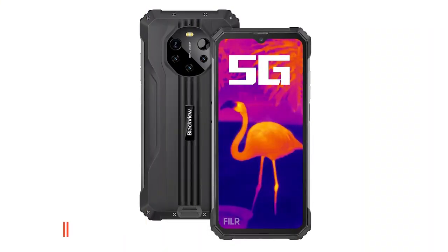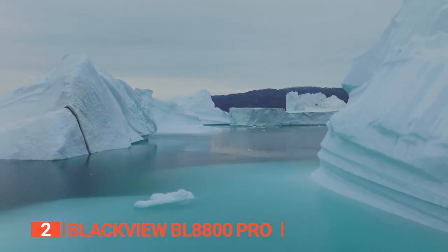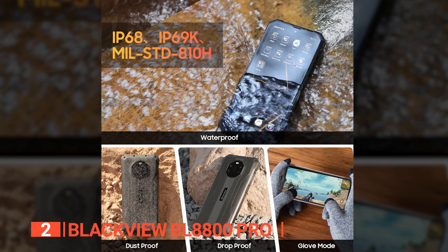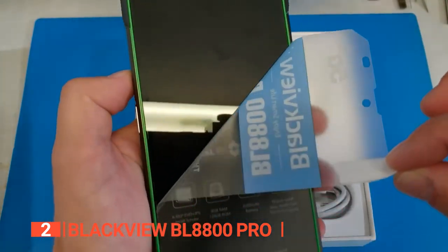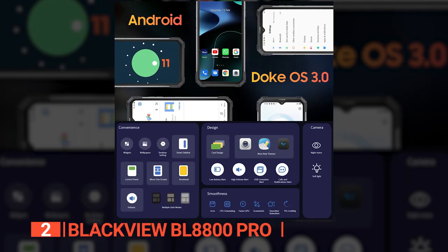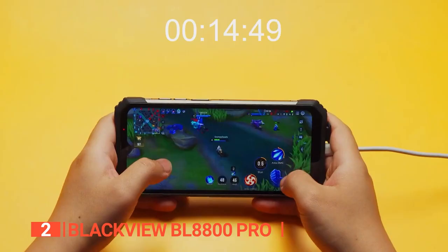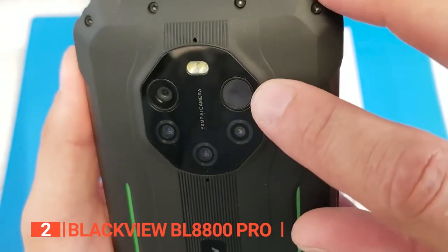The second product on this list is the BlackVue BL8800 Pro. If you need a phone that can handle even the toughest environments, this is it. With IP68 and IP69K waterproof, dustproof, and shockproof protection, it withstands temperatures from minus 4 to over 130 degrees Fahrenheit, and drops from over 7 feet onto concrete. With Android 11 and a MediaTek Dimensity 700 5G processor, this phone is lightning fast for all your uploading, downloading, and streaming needs. And this phone has a whopping 5 rear cameras.